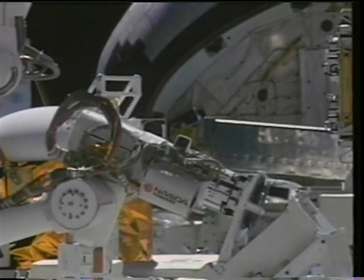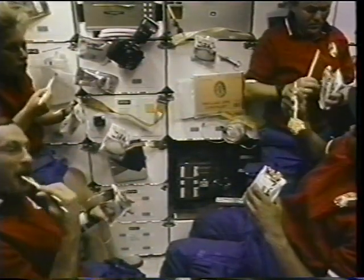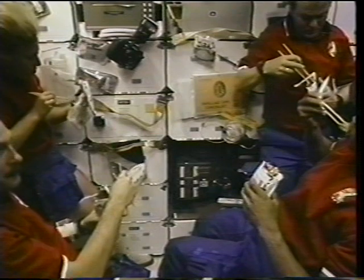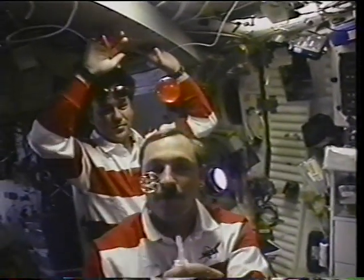That last scene was sped up a little bit. We celebrated the success of this arm by eating some Japanese curry rice — chopsticks, rice, and curry, which was just delicious. We also had a little free time later in the flight when we got an extra day, and one of the things our folks did was some fluid experiments.